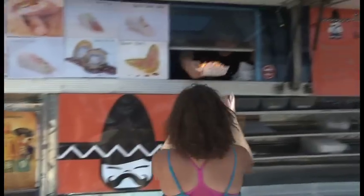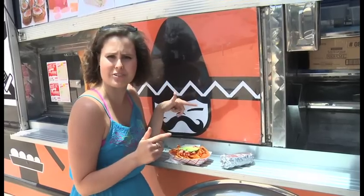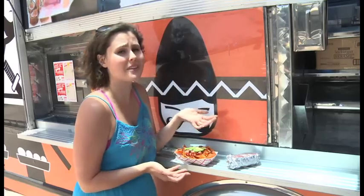Spicy tuna nachos and I got lobster burrito coming. Holy moly, that looks great! All right, so we've got our food. First thing up are the spicy tuna nachos — nachos made with Doritos.